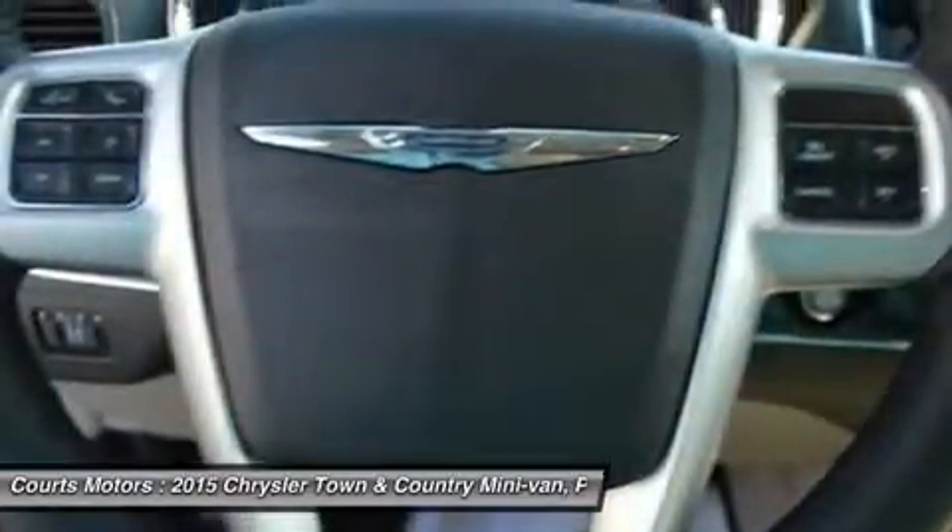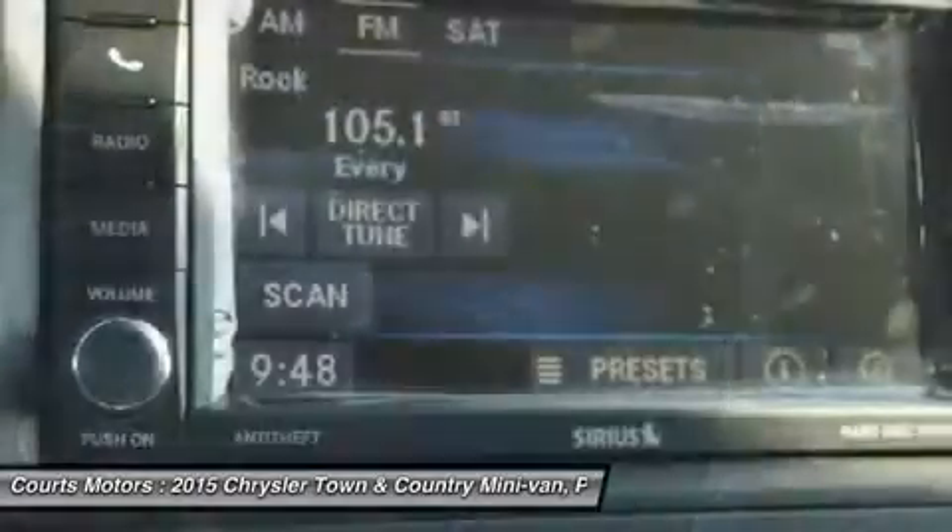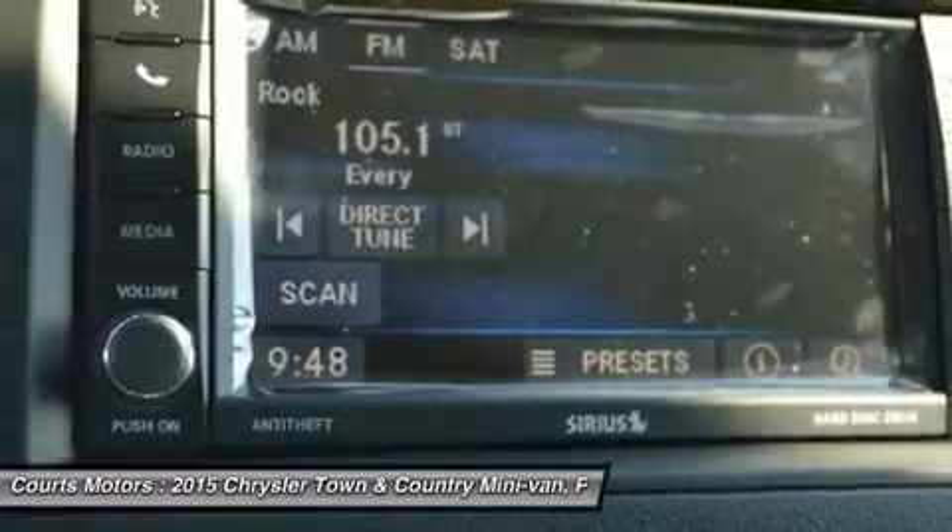Available Uconnect voice command with Bluetooth lets you use voice commands to control the radio, navigation system and your cell phone, and stream music wirelessly.